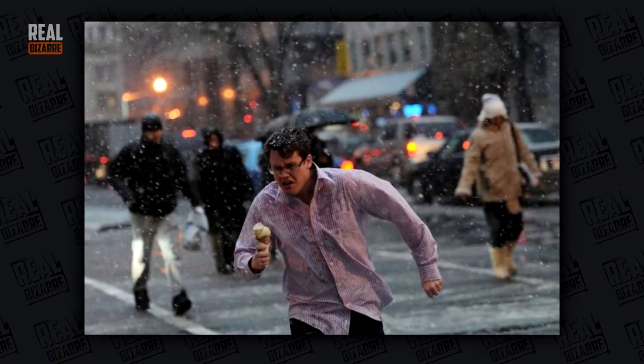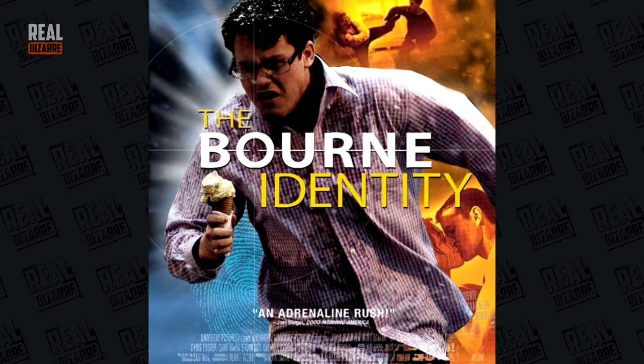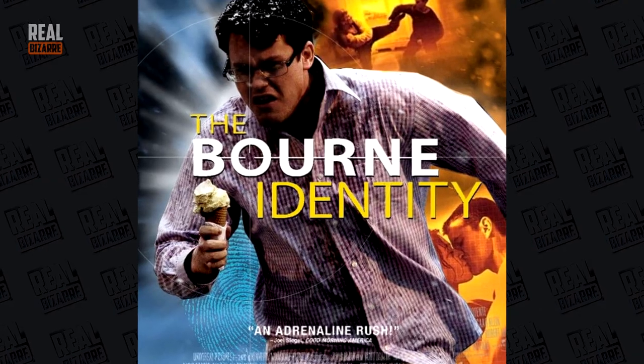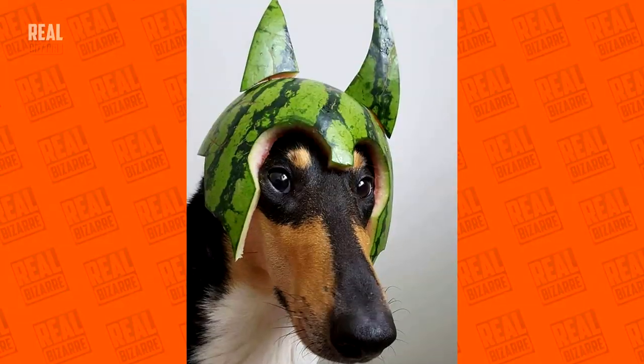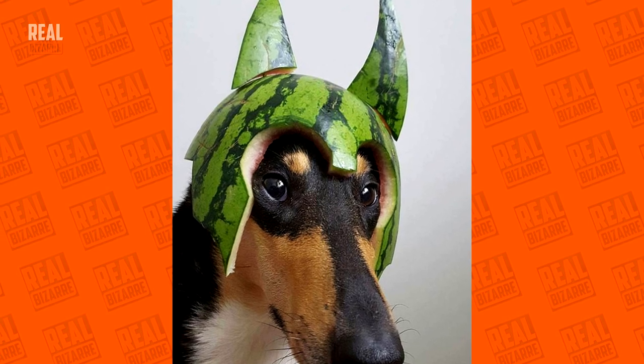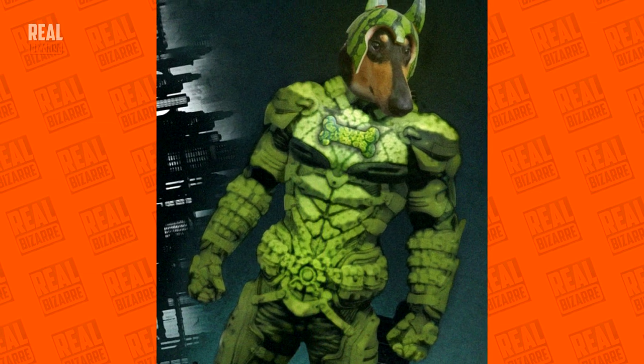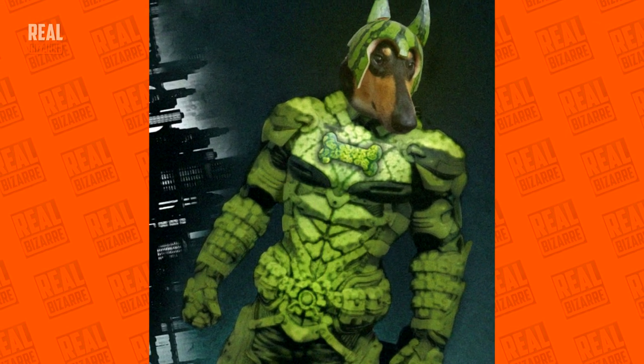Dude's running away from rain — a bit of photoshop and we get ourselves an alternative Bourne Identity poster. A watermelon helmet — that's certainly something I've never seen before. Well, why don't we take it a little bit further and equip this body with a full package.